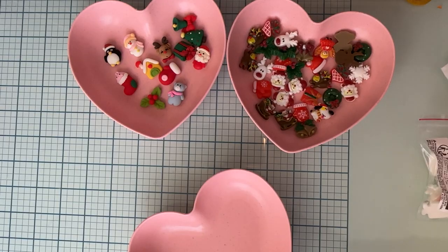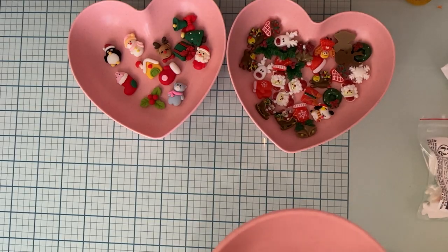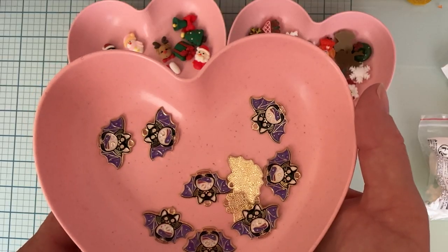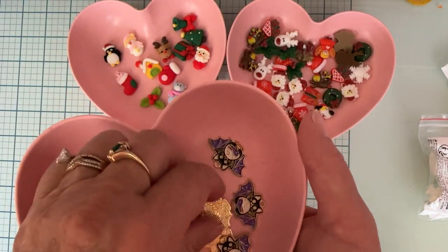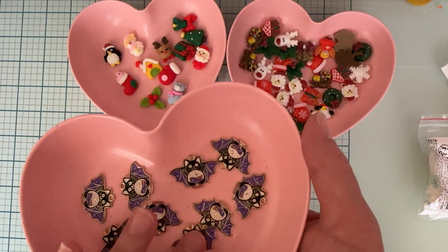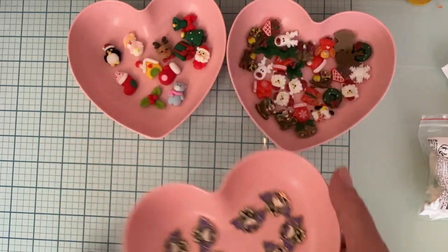I grabbed these which are really cute — they were $1.49. They're cute little cat bats with what looks like a crystal ball, and they have a gold finish. I almost always choose gold anyway. Aren't those adorable?